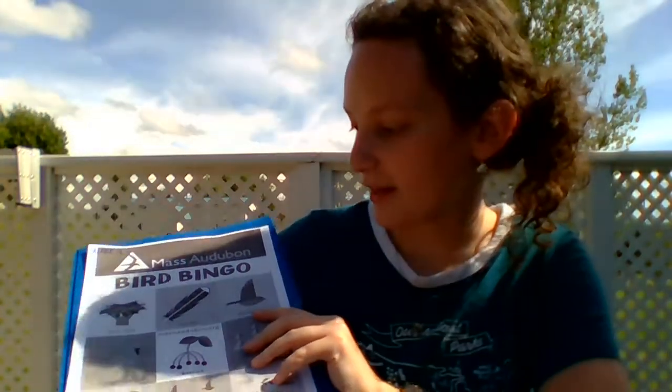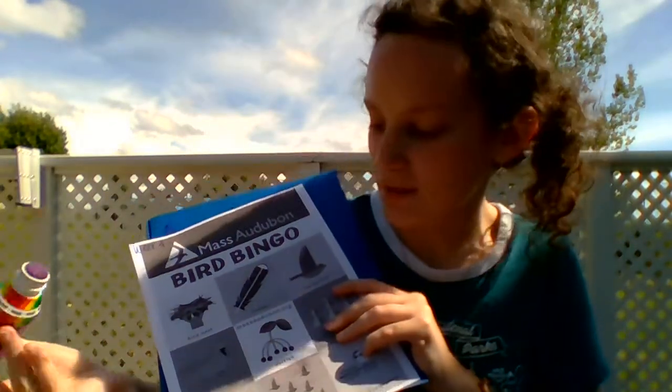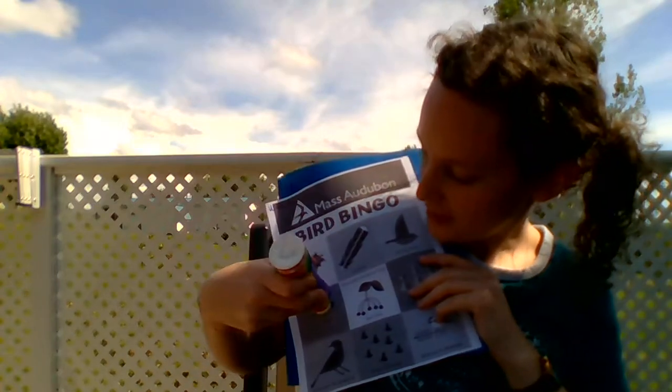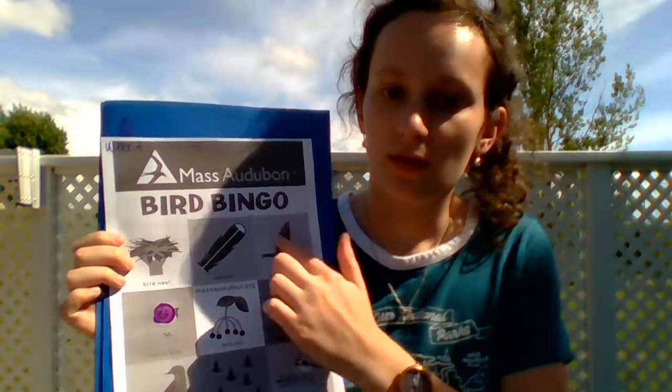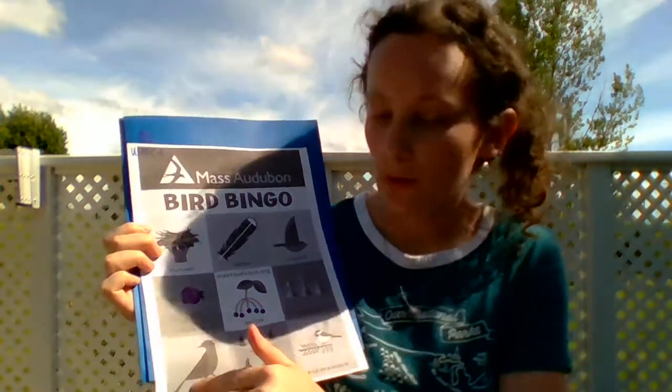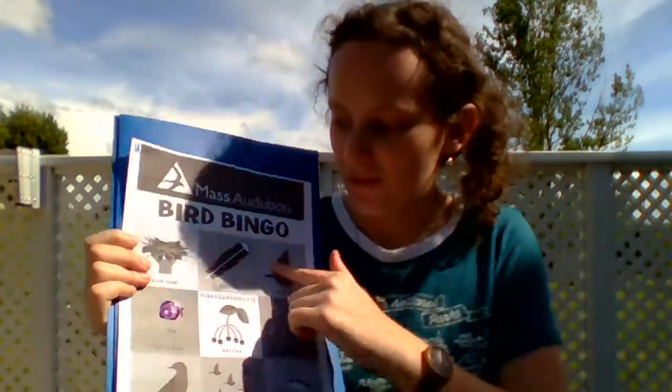So if I find a singing bird — I can hear some birds singing outside right now — then I'm gonna stamp that with my stamper. For this one, we want three in a row, or three down, or three diagonal, and once you get three in a row, you got bingo. But if you want to try and fill out the whole sheet, that would be a lot of fun — that way you get to explore outside. And that's our last activity for this week. I hope you enjoyed it.